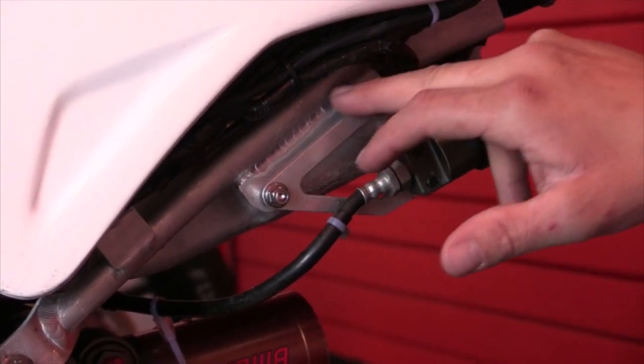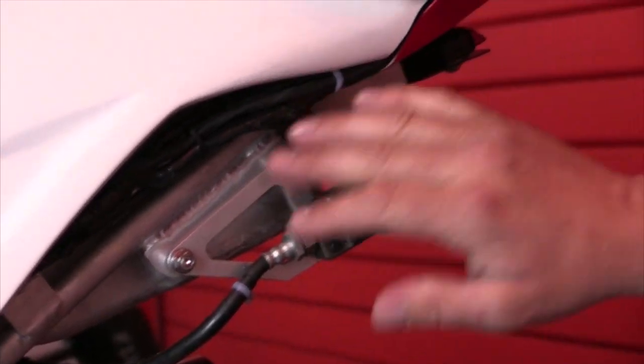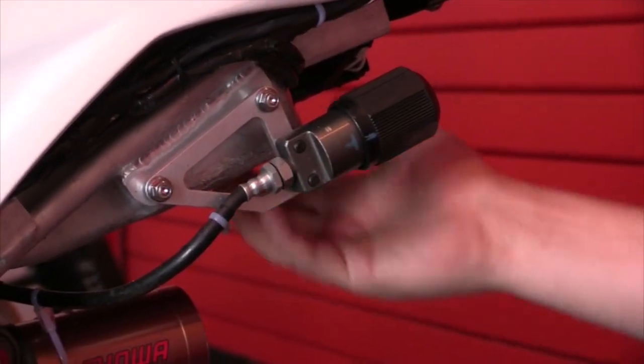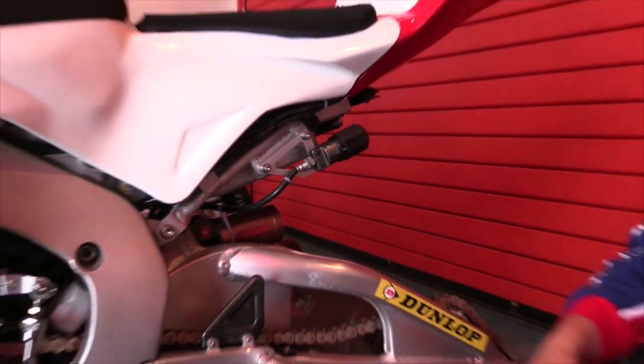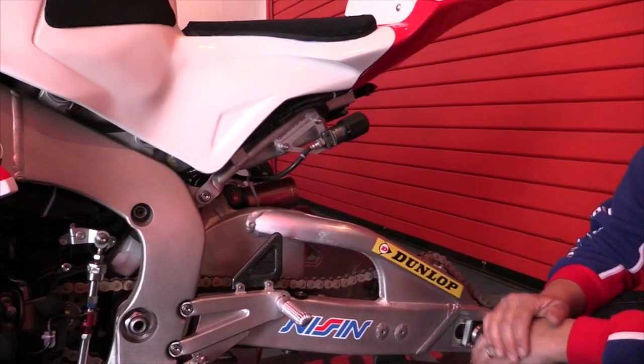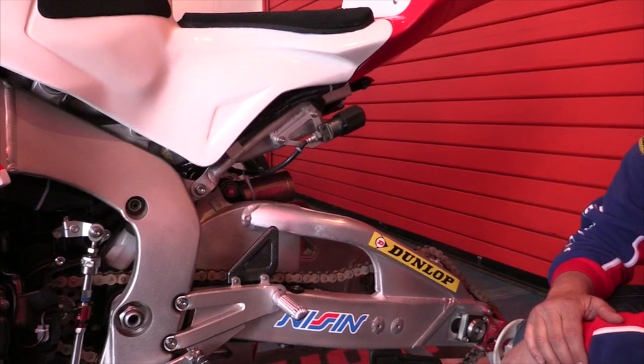This is heavily braced to hold the rear shock reservoir — just little things like that have broken in the past. So little tweaks here, tweaks there, bigger tank. There's not so many titanium bolts in it; it's all pretty standard. It's not too light, not too heavy — it's just a well-balanced package for the TT.